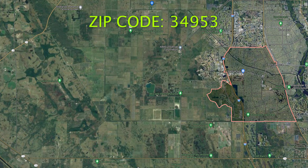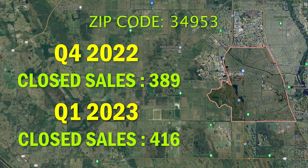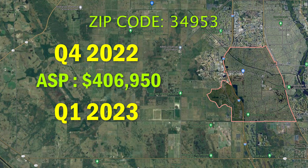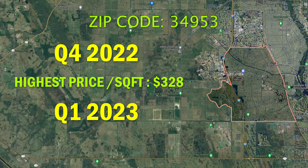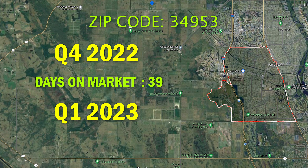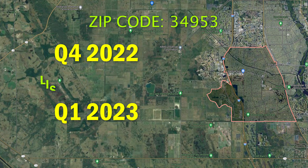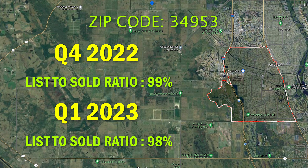For these next three zip codes, the trends are very similar for all three of them, so I'm going to give you the stats and then briefly talk about the trend they all share. Starting off with the 34953 zip code: closed sales in Q4 was 389 versus 416 in Q1. The average sales price went from $406,000 in Q4 to $386,000 in Q1. The average price per square foot went from $226 in Q4 to $216 in Q1. The highest price per square foot was $328 in Q4 versus $324 in Q1. Days on market went from 39 days in Q4 to 56 days in Q1, and sellers were getting 99% of list price in Q4 and 98% in Q1.